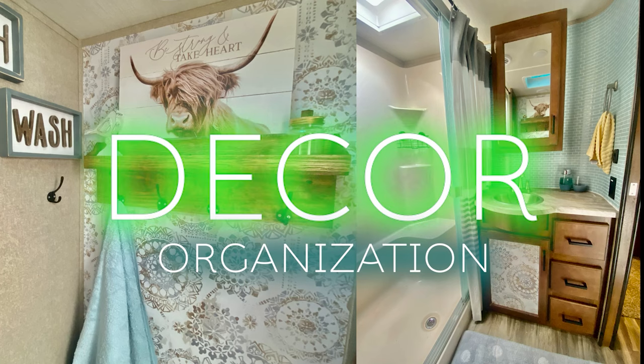On this RV Decor & Organization, we are going to talk about RV Decor Fails. In this RV Decor & Organization, I wanted to talk about some things when it comes to RV decor. They're all not 100% foolproof.